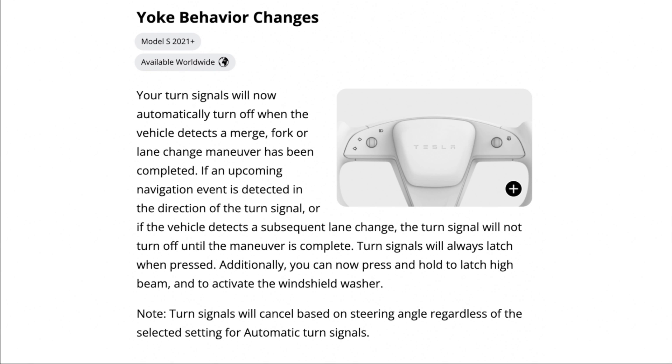The biggest feature of this software update has to do with the yoke steering wheel in the new Model S. Turn signals will now automatically turn off when the vehicle detects a merge, fork, or lane change maneuver has been completed. If an upcoming navigation event is detected in the direction of the turn signal, or if the vehicle detects a subsequent lane change, the turn signal will not turn off until the maneuver is complete. Turn signals will always latch when pressed. You can also press and hold to latch high beam and to activate the windshield washer. Turn signals will not cancel based upon steering angle regardless of the selected setting for automatic turn signals. This should fix the problems many people have with the yoke steering wheel's haptic buttons.